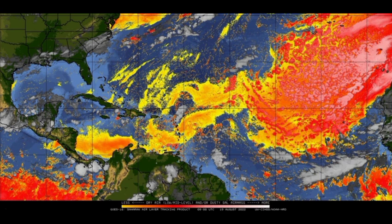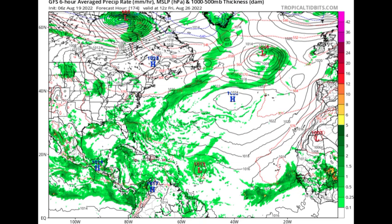Looking at the GFS model run, this map shows precipitation as well as isobars — lines of equal pressure. When you see them in a closed circular manner with the pressure at 1013 millibars or lower, we could be looking at a tropical cyclone. By Friday the 26th of August, we're seeing what appears to be a tropical wave possibly trying to develop to the east of the Lesser Antilles, with a pressure of 1013 millibars, though the model is not expecting it to become anything significant.